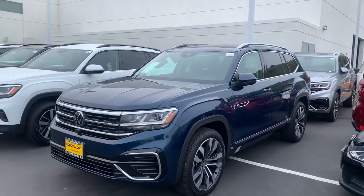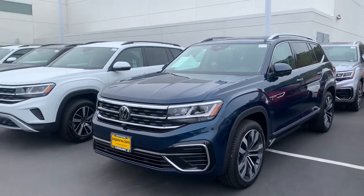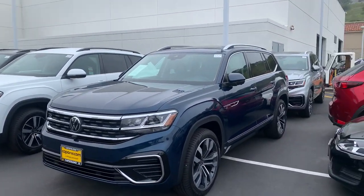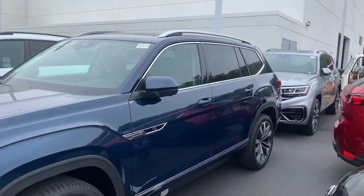Good morning, Hans. This is Mike over at Capistrano Volkswagen. I just wanted to take a moment to introduce myself and give you a quick look at the Atlas SEL Premium R-lines that I do have here in stock.